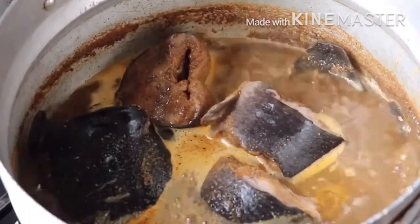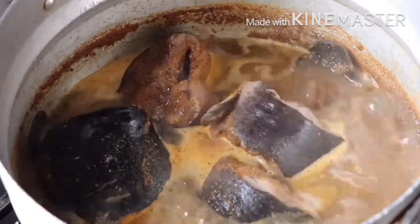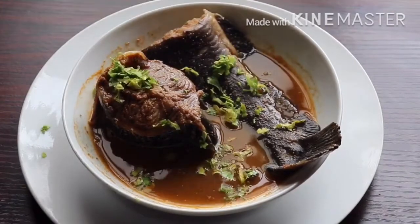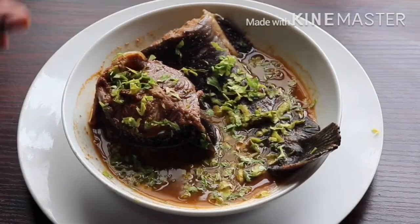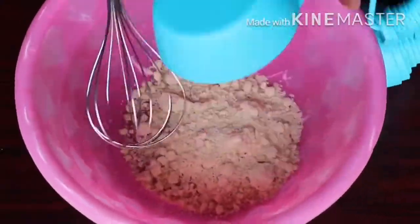You can do this with chicken, turkey, or beef, but I prefer using fish because it digests really quickly. I was too lazy to get some scent leaves, so I'm just sprinkling some parsley on my catfish pepper soup. This is what my meal looks like.